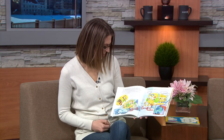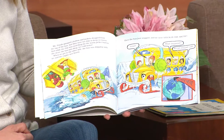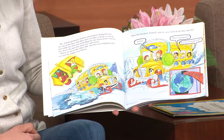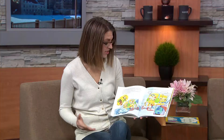Ms. Frizzle pressed a button and jackets strapped from the top of the bus, but they were too thin to keep us warm. While the Frizz was searching for the warm jacket button, she drove the bus into deep, ice-cold water. When we got to the other side, the bus was dripping with ice and the engine was frozen. Then the bus just stopped, and we were stuck in the Arctic.